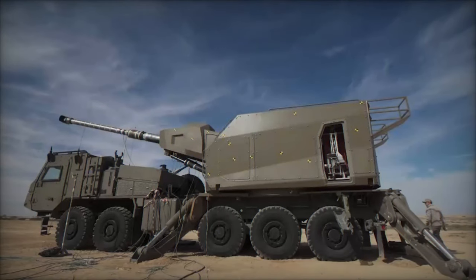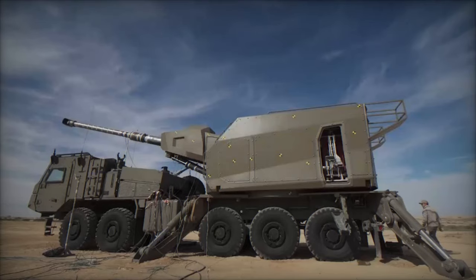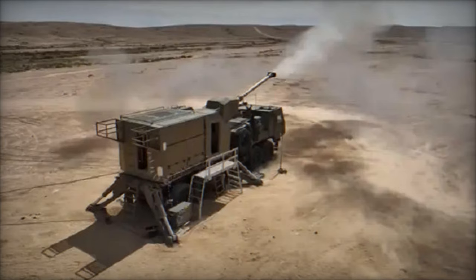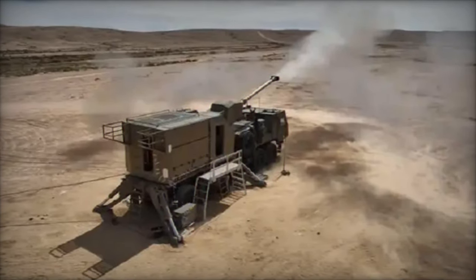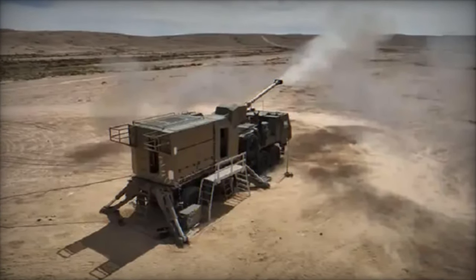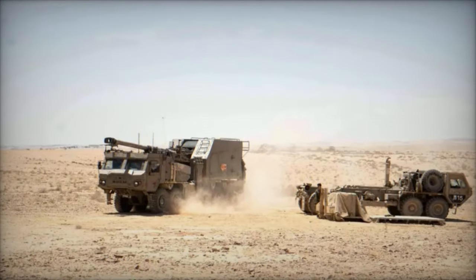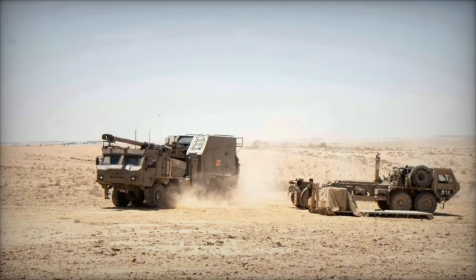The introduction of the Thunder marks a significant milestone for the Israeli Artillery Corps and underscores the close cooperation between artillery units and maneuvering brigades. This synergy will undoubtedly reshape the use of artillery on future battlefields, ensuring that Israel maintains its fire dominance and strategic advantage in times of conflict.